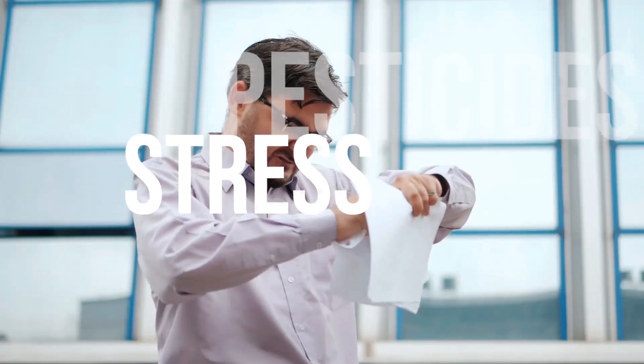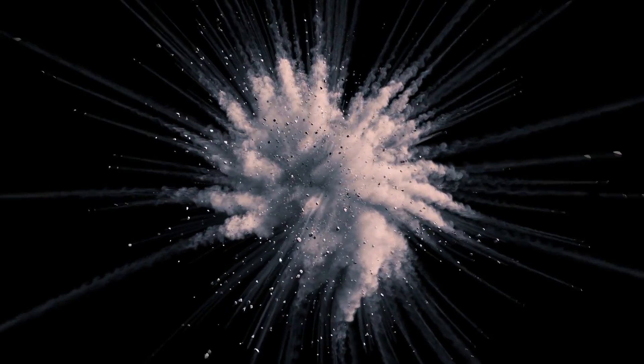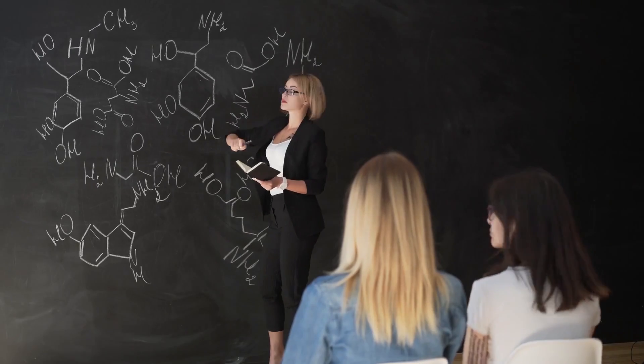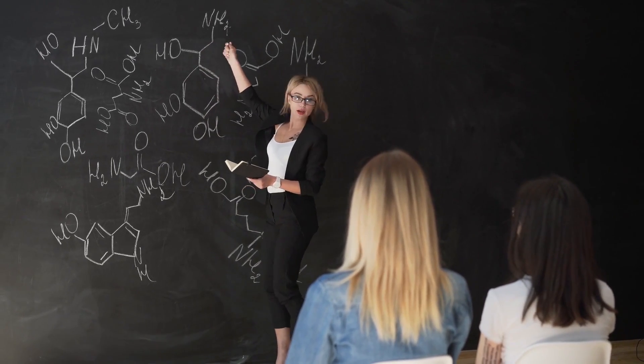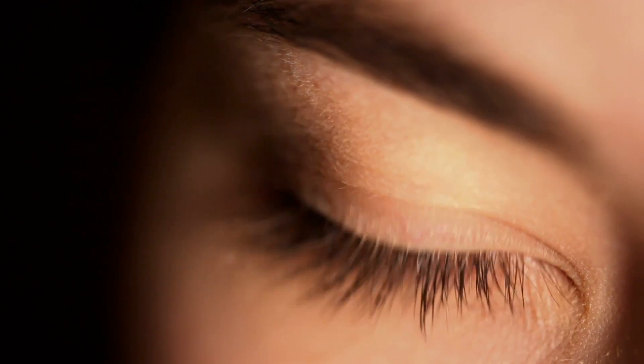Things like pollution, stress, pesticides, cigarettes, smoke, and processed foods all contribute to the generation of free radicals. So let's explain a bit about what free radicals are and why you need to know how to protect yourself from them, especially if you want to keep your eyesight.